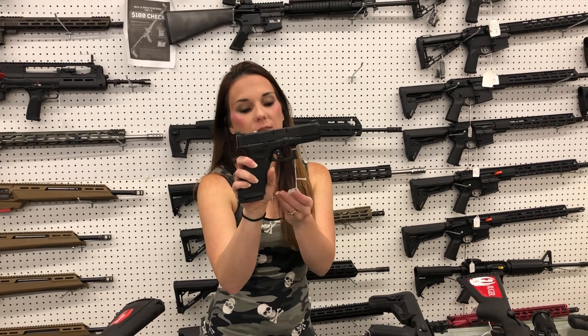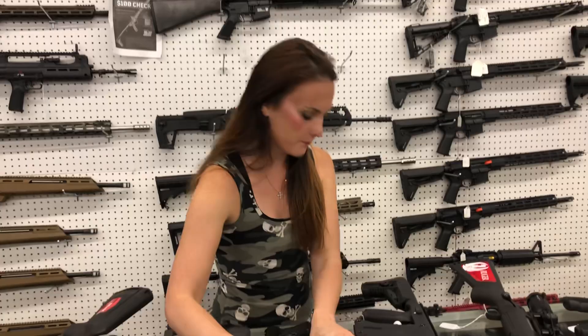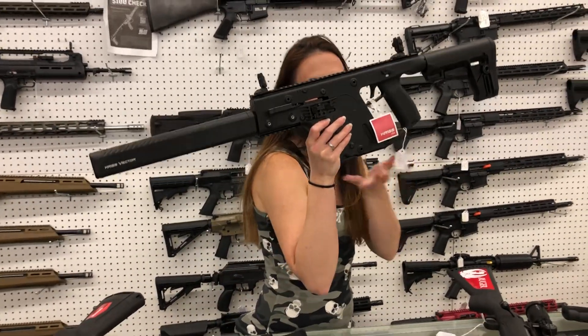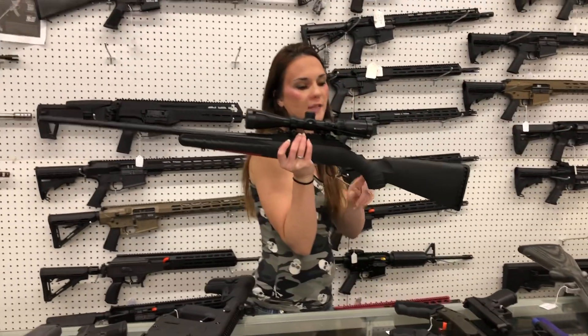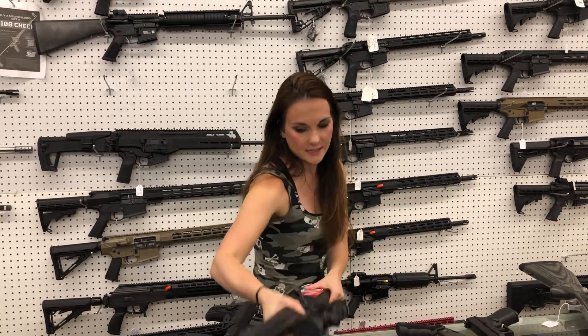Larry Vickers model Glock 45 — 9mm — $1,440. Kriss Vector rifle 9mm — she does run the Glock mags — $1,465. Ruger American 30-06 with the Vortex Crossfire 2, 3-9x40 — got these back in stock — $565.